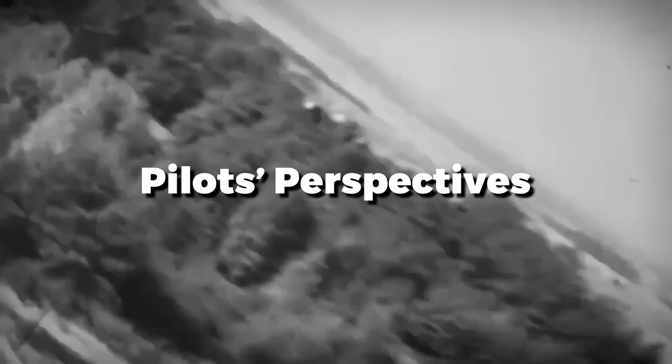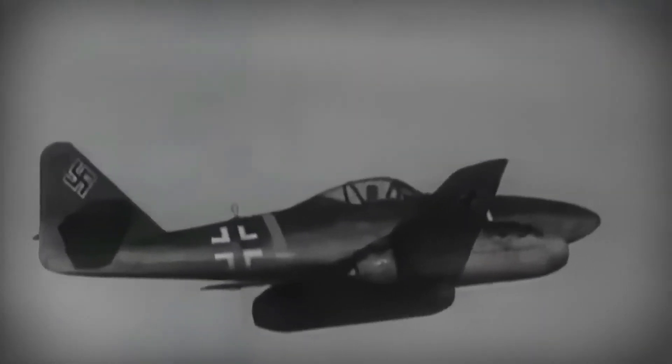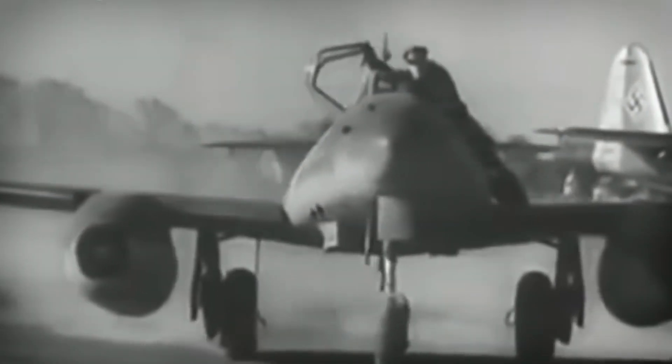For the pilots who flew it, the Me-262 was both a privilege and a hazard. The incomparable speed of this jet gave them confidence, yet its fragility demanded precision. Throttle settings had to be much more carefully managed, lest they damage the engines, not to mention the new challenges with rapid acceleration and deceleration. To those who mastered it, the Me-262 was an intoxicating machine that could make its pilots feel invincible, even as the war went against them.